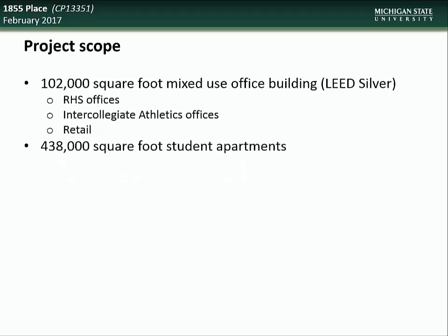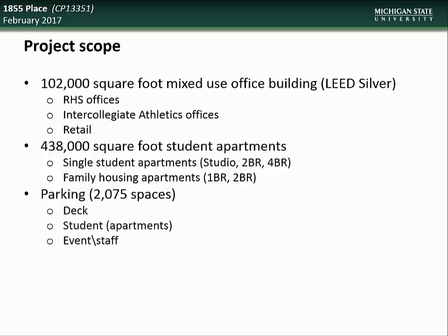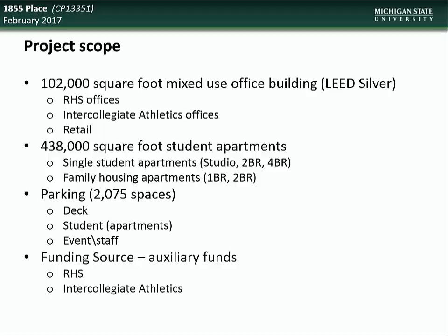The scope of this project will include a 102,000 square foot mixed-use office building that will be LEED silver certified, which will include RHS offices, intercollegiate athletic offices, as well as retail space, creation of 438,000 square feet of student apartments — both single-student and family housing — creation of 2,075 parking spaces including a parking deck to accommodate students, staff, and campus events. Funding sources will come from auxiliary funds from RHS, intercollegiate athletics, and parking fees. Construction on this project commenced in the summer of 2015.